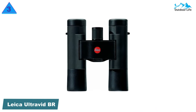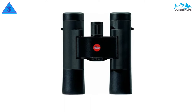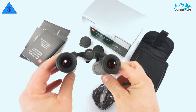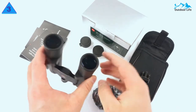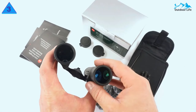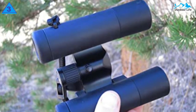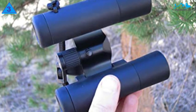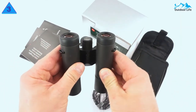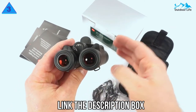Number 3: Leica UltraVid BR Compact Binoculars. The Leica UltraVid BR is the standard for compact binoculars, and you can tell that when you look through them. This is the perfect pair to pack with you on an adventure when size and weight matter. You won't be sacrificing too much in performance either. It is incredibly difficult to make binoculars compact without sacrificing optical quality, but Leica largely succeeds at that task with the UltraVid BR. They are also extremely light at just 9.4 ounces.